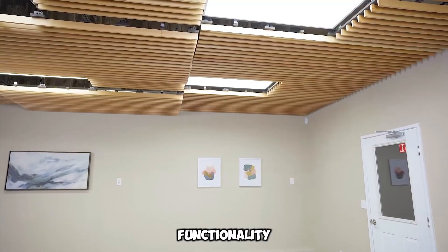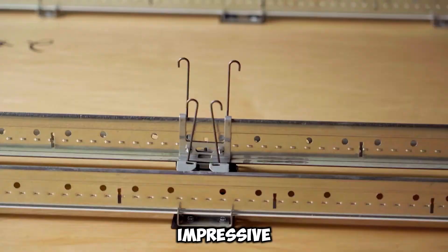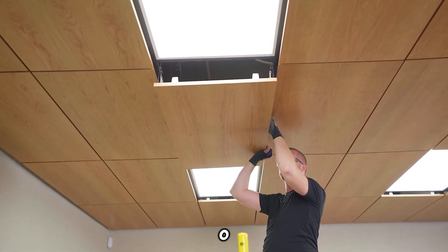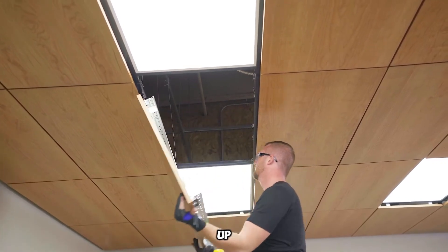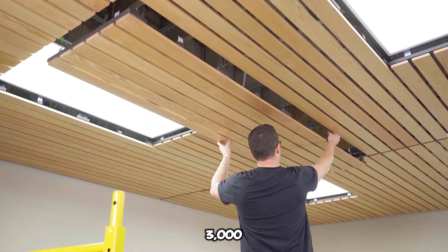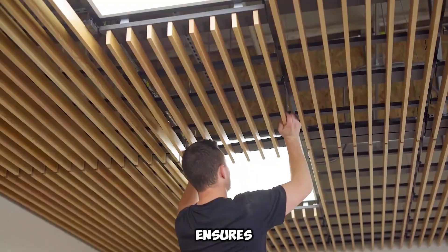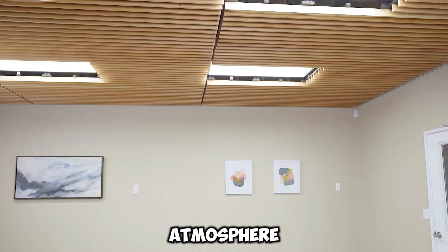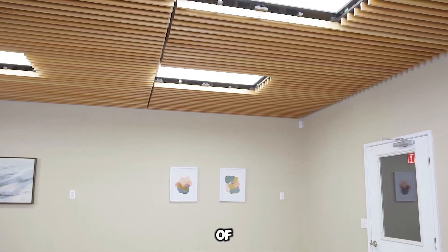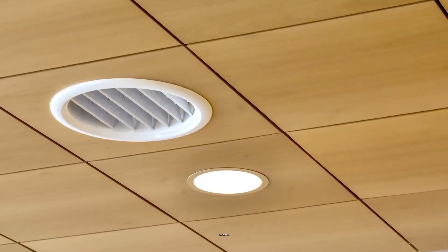Beyond functionality, Ninewood ceilings contribute to a serene workspace. Select models boast an impressive noise reduction coefficient of 0.95 on a scale from 0 to 1, meaning they absorb up to 95% of sound within frequencies ranging from 125 to 3,000 hertz. This outstanding acoustic performance ensures a more comfortable and productive atmosphere for communication among colleagues. With their seamless blend of efficiency and elegance, Ninewood ceilings redefine modern architectural solutions.